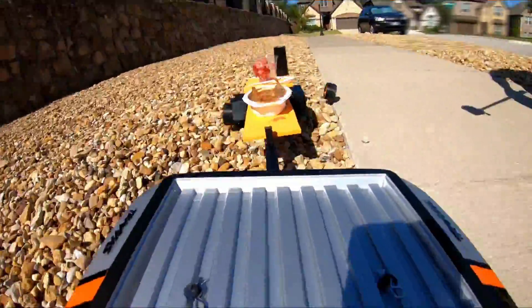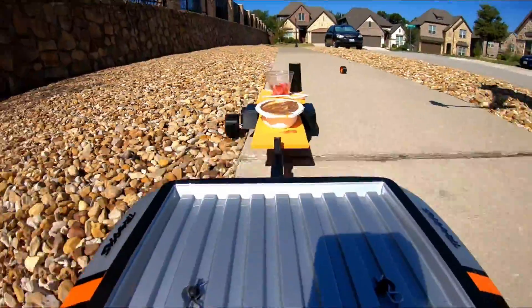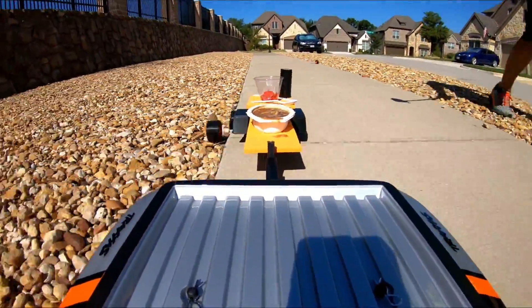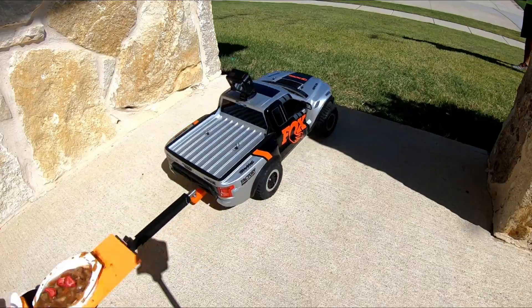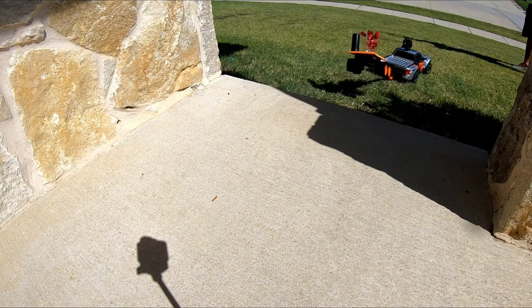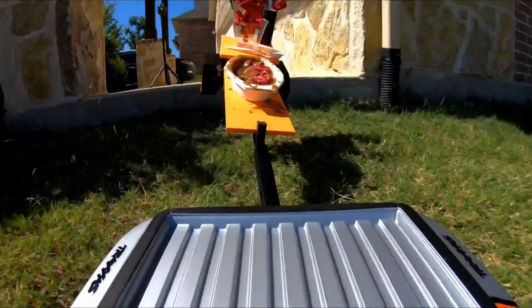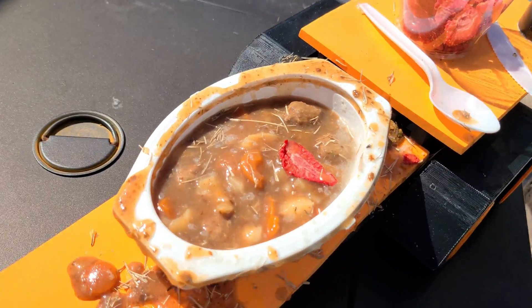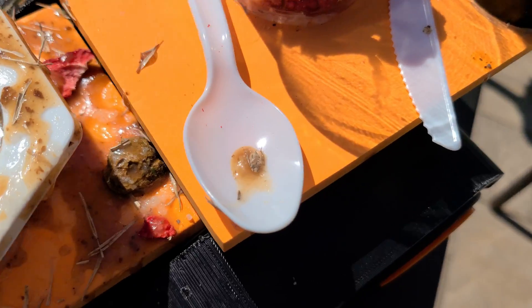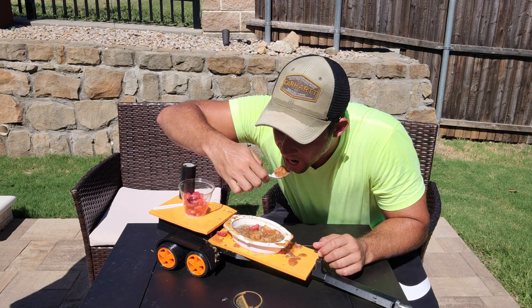I'm not sure if you caught that but the wheel popped off. Luckily I was able to repair it for more testing, but that shows just how harsh these landscape stones are. I got bored so we stepped up the intensity and threw some stuff around, which kind of worked and kind of didn't. Either way the meal turned out pretty good — sure there's a little bit of grass and maybe a tiny bug, but that shouldn't stop me from enjoying a delicious meal.